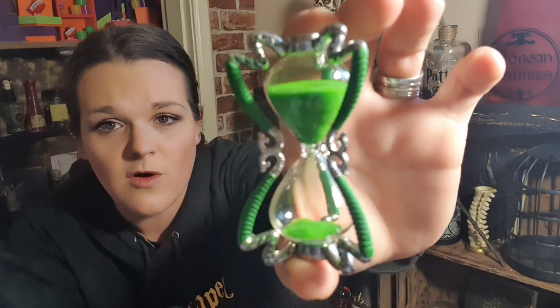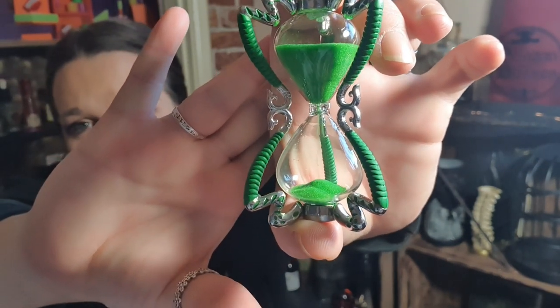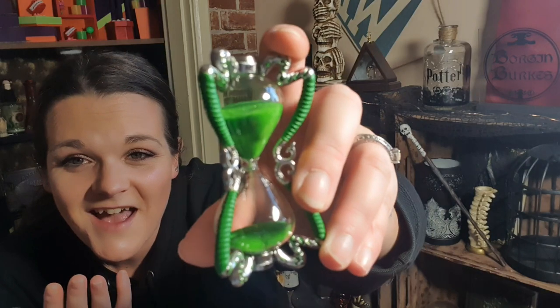Just look at it - just appreciate it for one second. Oh, that is nice! Geek Gear, that is amazing. Just look - look at the sand flowing. I'm trying to get it at the right angle. That is absolutely beautiful. I love it and the sand is like glittery green. This video is going to be like 20 minutes about Slughorn's hourglass. Okay, we're going to put that down now.